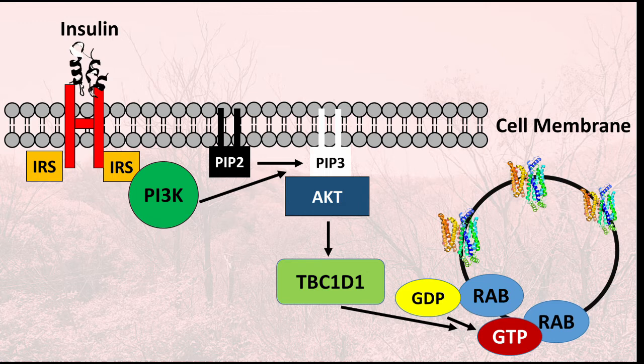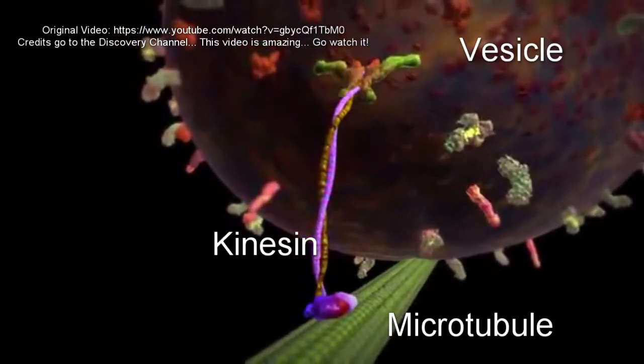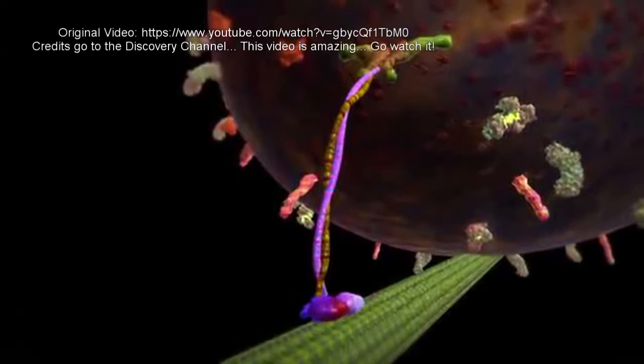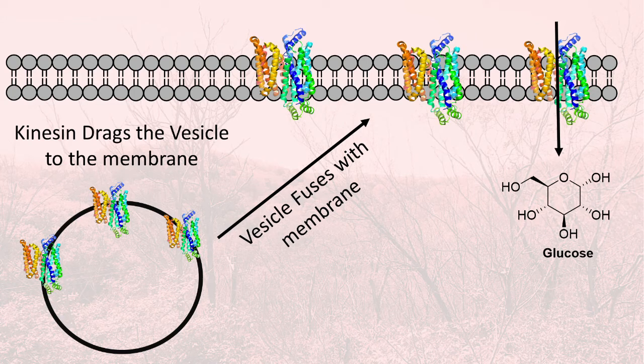Rab proteins share the same vesicles where the glucose transporters are found. Because they are docked into this vesicle and transformed into Rab-GTP, they are in their activated form. In their activated form they can bind to what are called effector proteins, and the effector proteins can then bind to my favorite protein — kinesin. Kinesin is a nanomachine that can literally walk across microtubules, which are kind of like the skeleton of the cell. It drags the vesicle behind it, linked through an effector protein to Rab-GTP in the vesicle, with a walking motion across the microtubule.